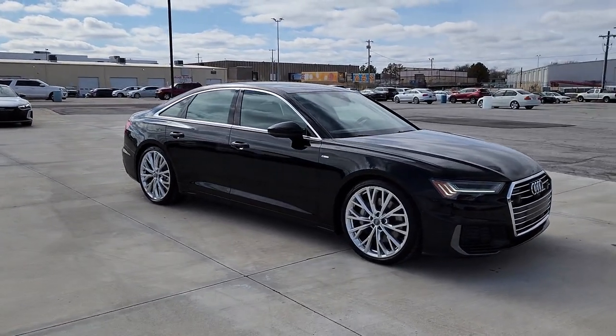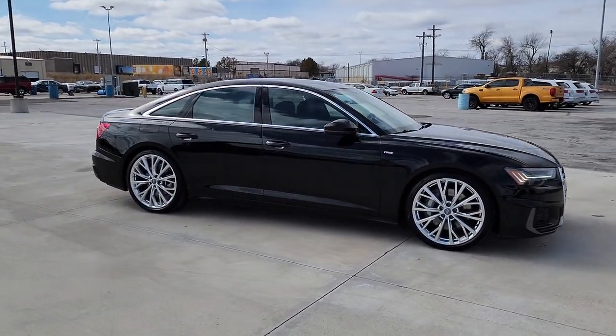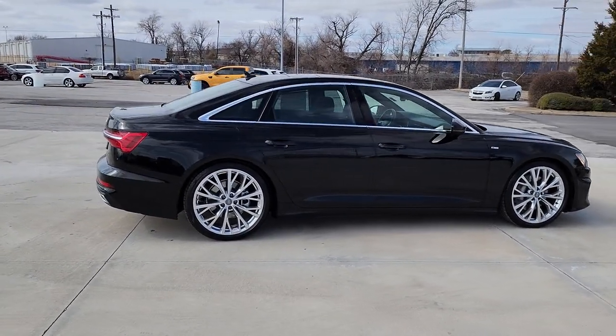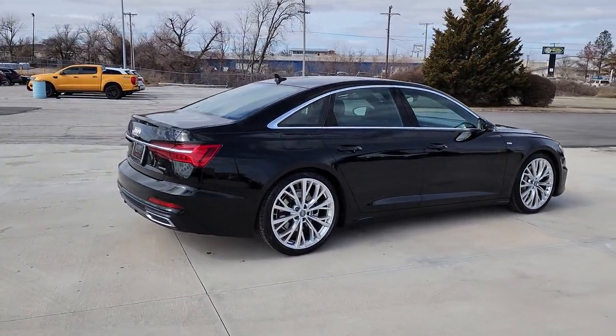Beneath the sophisticated and opulent surface of the A6, you'll find a powerful heart and a serious commitment to safety. These are just some of the great options this vehicle comes with.